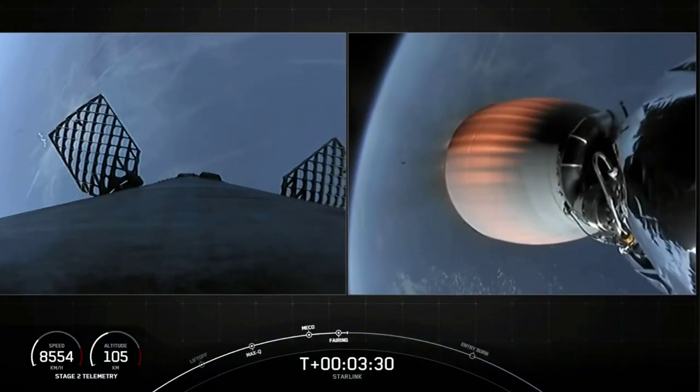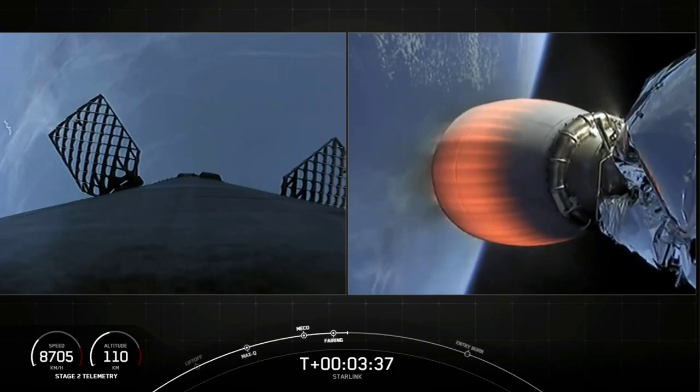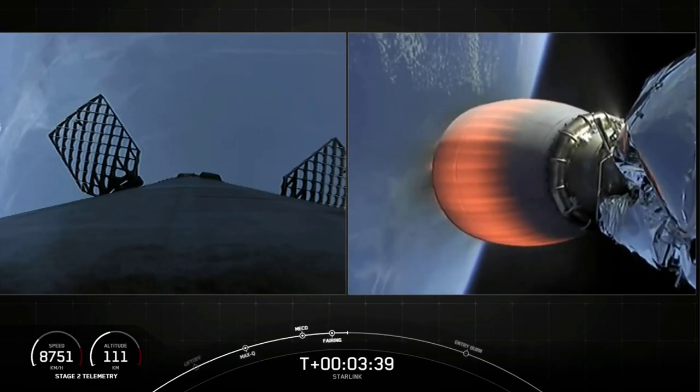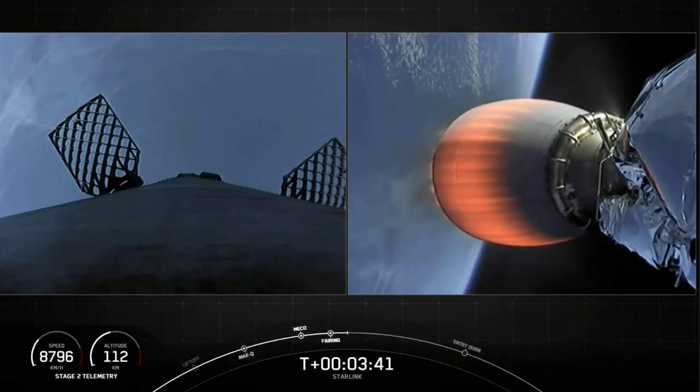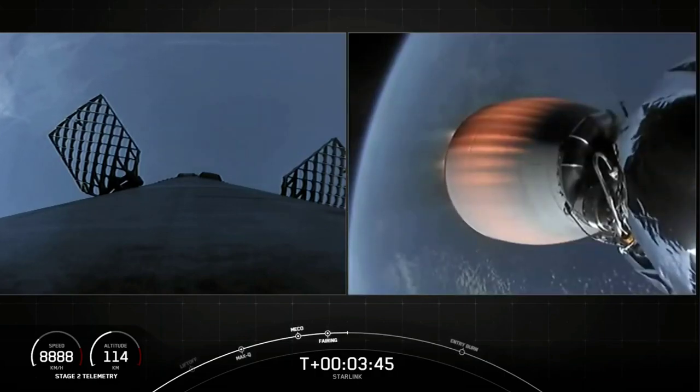With that stage separation, this confirms the eighth successful flight for this Falcon 9 booster on ascent — very exciting. As a reminder, we will be attempting to recover the fairing halves today with our recovery ships Mistree and Mist Chief.